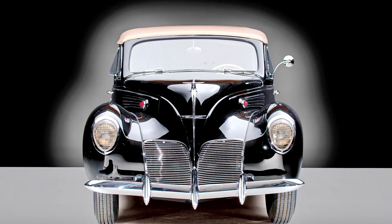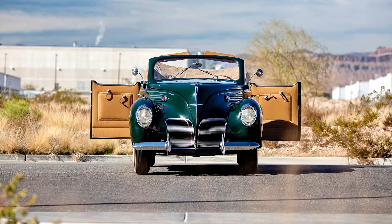Lincoln Zephyr Convertible Sedan 1938. When Lincoln introduced the Lincoln Zephyr in 1936, the new car was an immediate sensation. Catering to the moderately affluent buyer who might also consider a Packard 120, Chrysler Imperial 8, or perhaps a new Cadillac 60, the Zephyr stood out among competitors with its dramatically streamlined all-steel body.